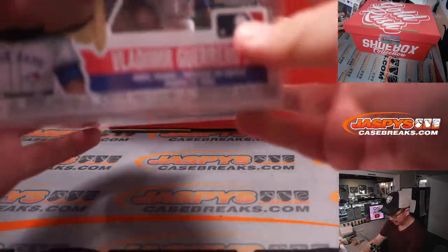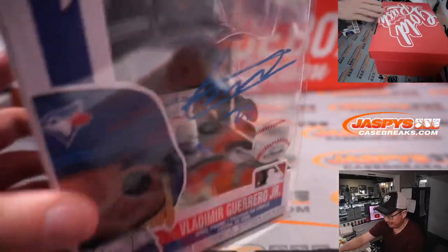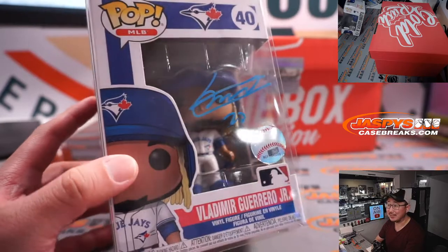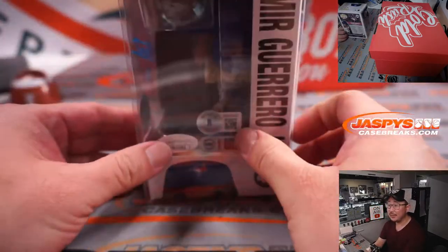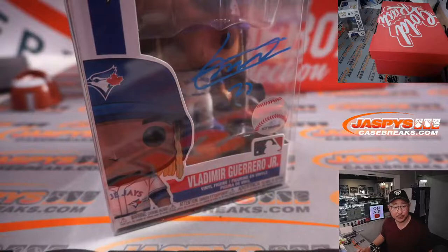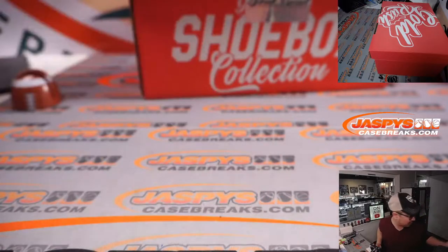Next thing is going to be the pop doll. Ooh, nice — Vlad Guerrero Jr. I love that they include these in the shoeboxes. You've got all the authenticity information right there as well. Nice. Autograph pop doll.